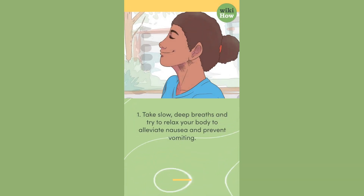1. Take slow, deep breaths and try to relax your body to alleviate nausea and prevent vomiting.